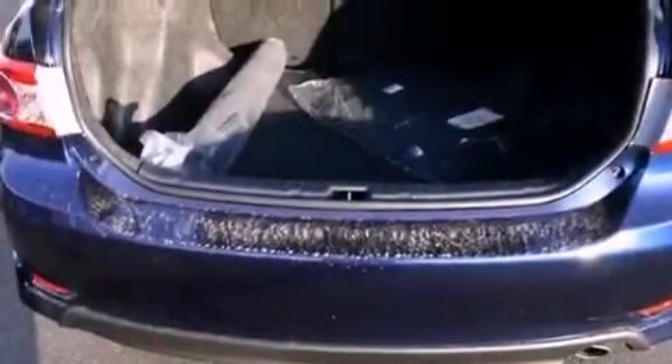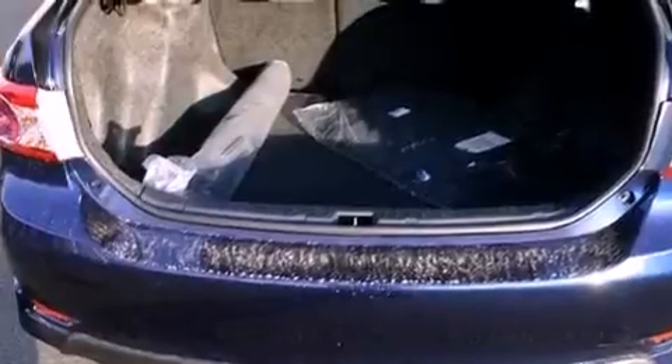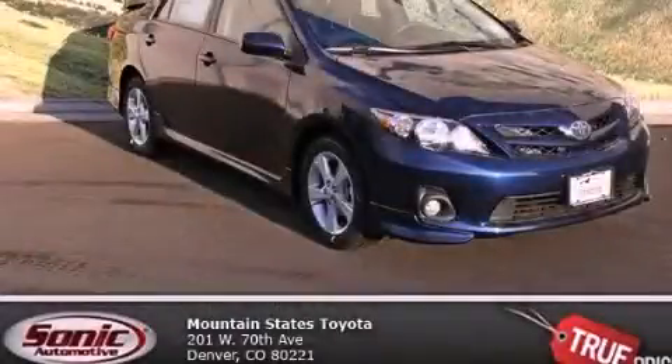With an EPA estimated rating of 34 miles per gallon on the highway, this automobile pays off in the long run. This automobile won't last long at this price. Call and arrange a test drive now.